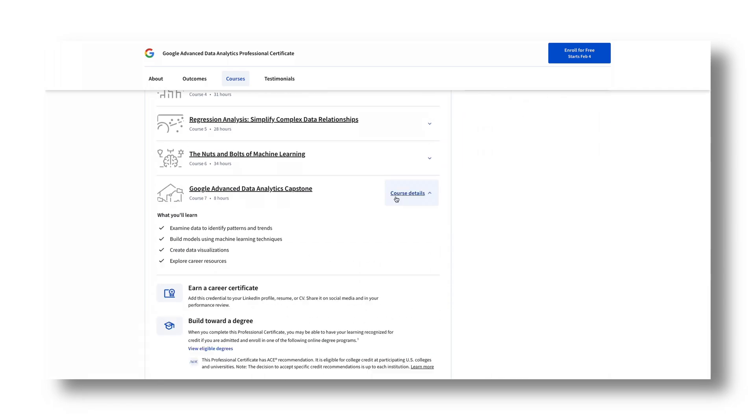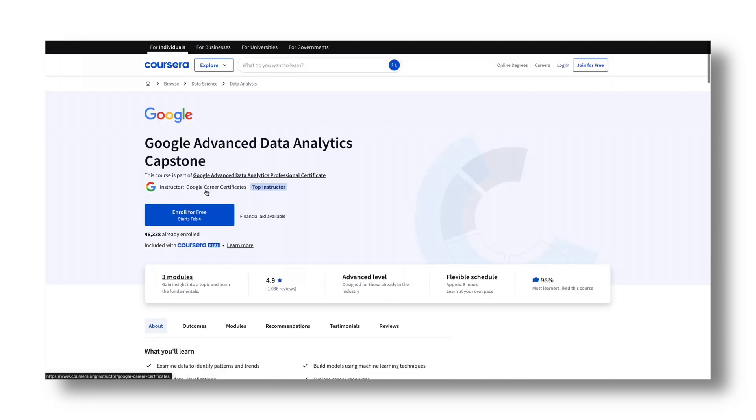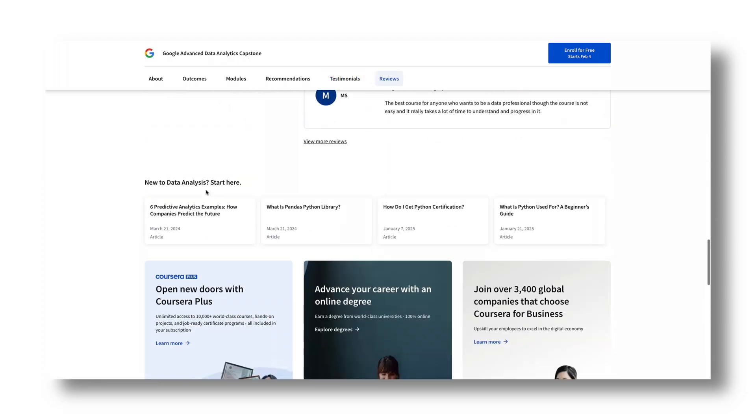They end this certification with a capstone project, which I'm a big fan of, and some resources to optimize your resume and general career advice. Overall, I'm a pretty big fan of this certification — one because of the material they teach, two because of how they teach that material, and three because of all the practical applications they give you throughout. However, I do have some cons that I want to share.